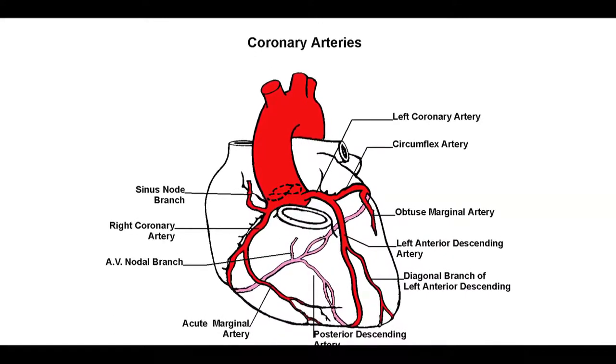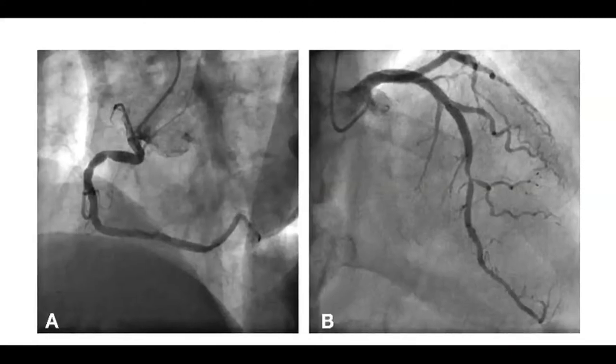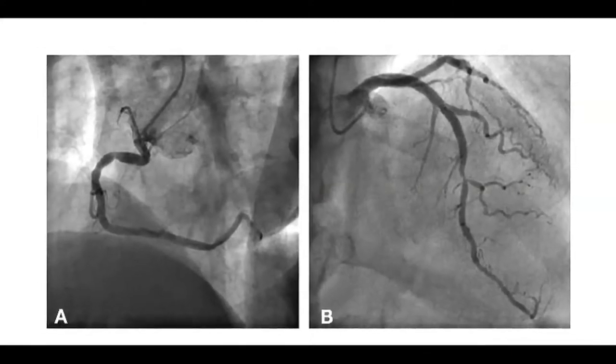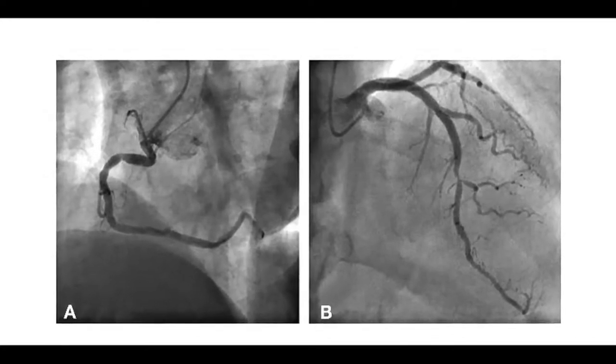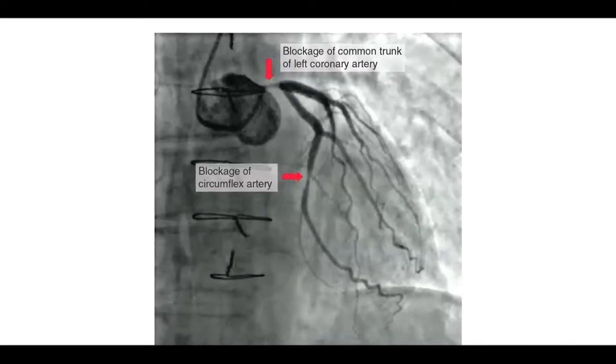Sometimes there can be deposits in these blood vessels — deposition of cholesterol and fat. When these deposits happen, they produce narrowing in the blood vessel. When these blood vessels get blocked, the blood supply will not be normal. So when a person walks for a distance, the heart requires more blood supply as the heart rate goes up, but the blood vessel is not able to provide that. So they get chest pain, usually in the front of the chest on the left side, then it may radiate into the neck and onto the left side of the hand. This is called angina pectoris.